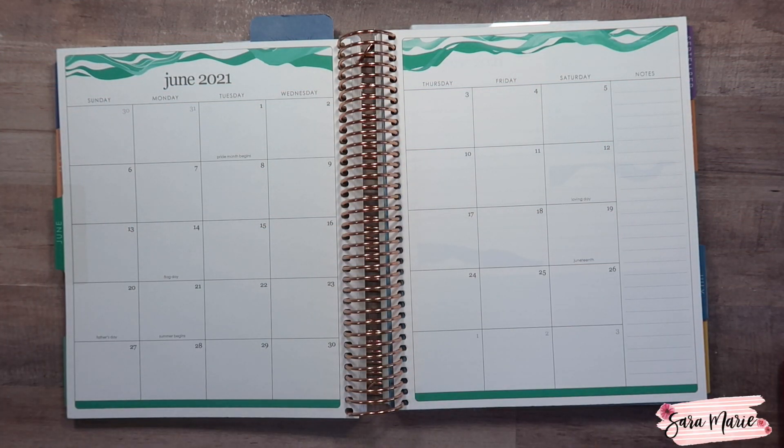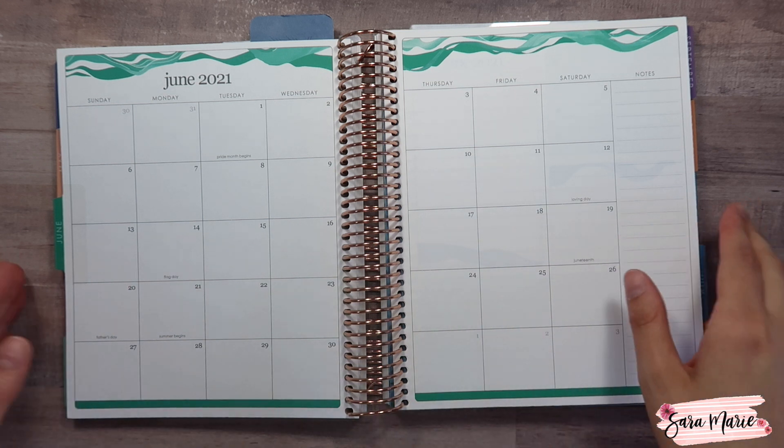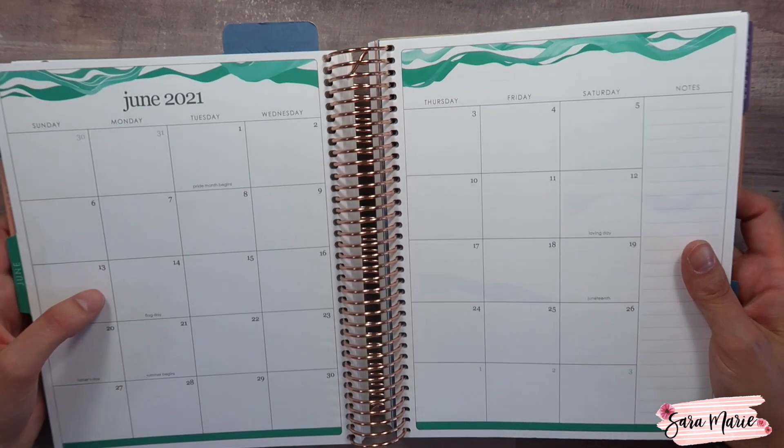Hey guys and welcome back to my channel and welcome to today's video. Today I'm going to be setting up my June budget, and we're basically just going to be using my Erin Condren monthly planner.